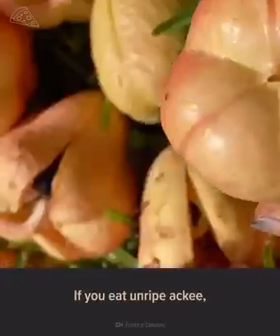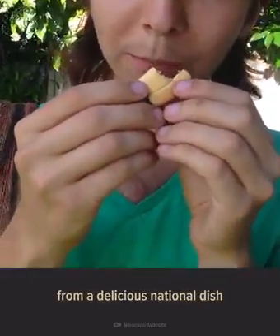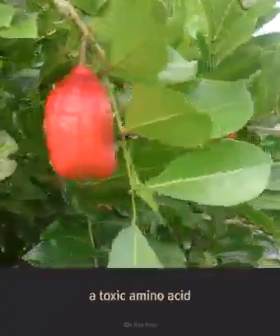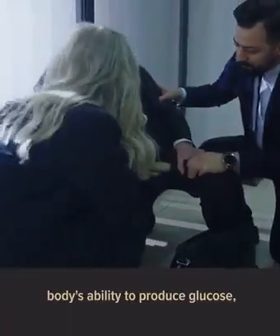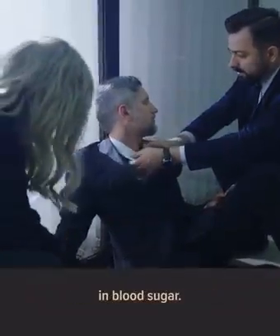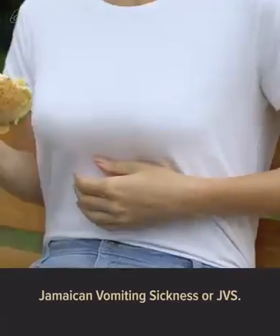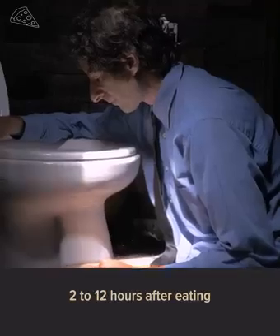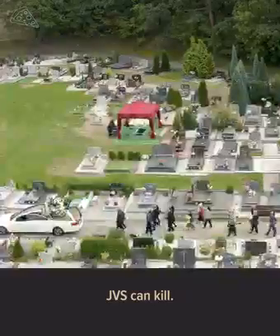But beware. If you eat unripe ackee, it can quickly turn from a delicious national dish to a deadly encounter. The unripe fruit contains a toxic amino acid called hypoglycin A. It will inhibit your body's ability to produce glucose, causing a sudden decrease in blood sugar. You may also experience Jamaican vomiting sickness, or JVS. The symptoms begin about 2 to 12 hours after eating the unripe fruit and include vomiting, loss of consciousness, and seizures. If left untreated, JVS can kill.